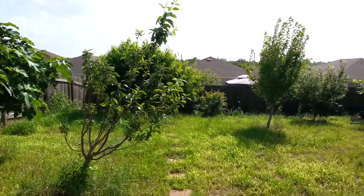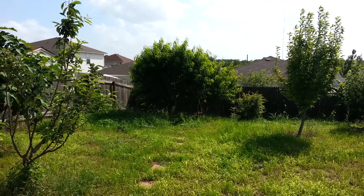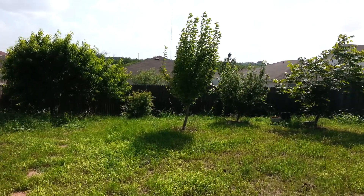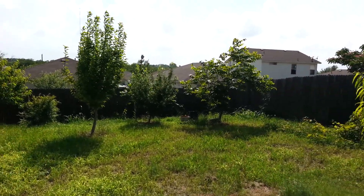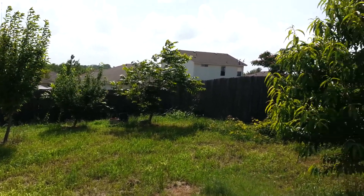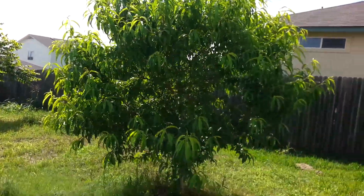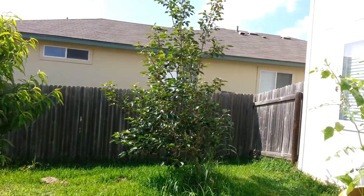The apple tree. You got the peach trees back there. Pear tree. The plum and pecan tree. That's another peach tree. And that's the persimmon.